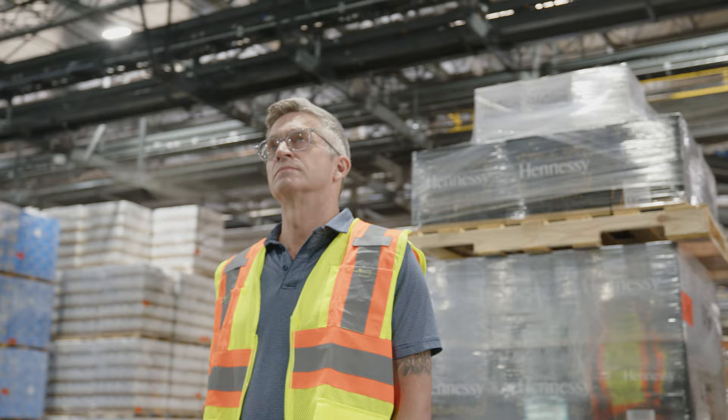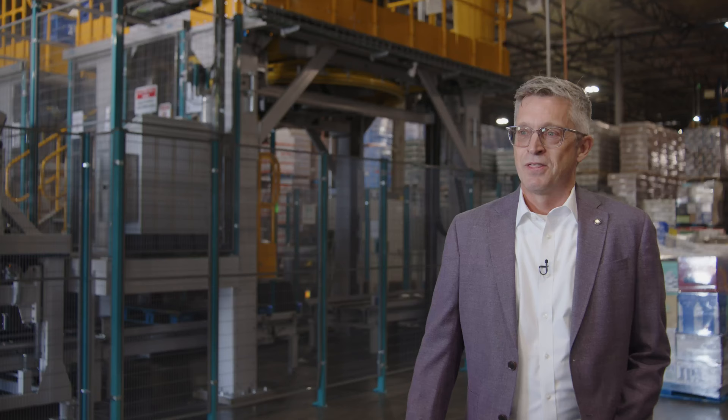The two machines behind us, we call them the IPACs here in Vegas. We've nicknamed them Thelma & Louise. They are semi-automated palletizers.